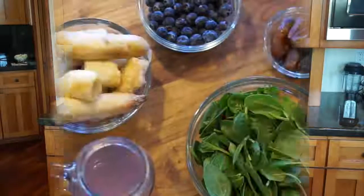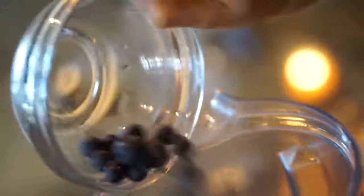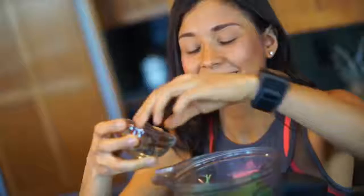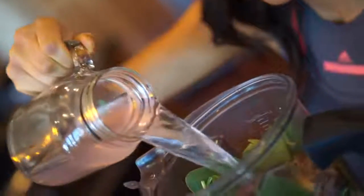The third and final smoothie is one of my absolute favorites and I really feel that you guys are going to like it. It's going to be four to five bananas — I used frozen bananas — two cups of blueberries, which you can also use frozen, two cups of spinach, three to four pitted dates, and one and a half cups of coconut water.